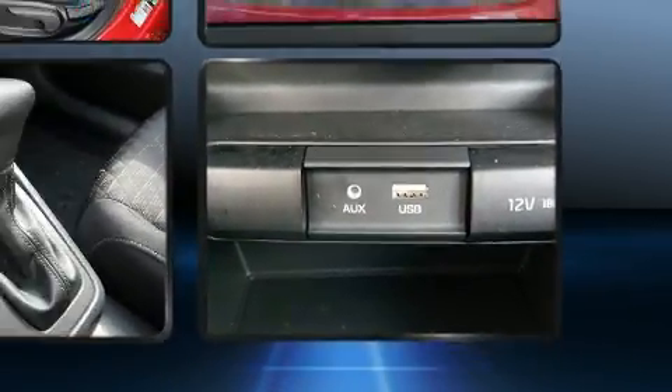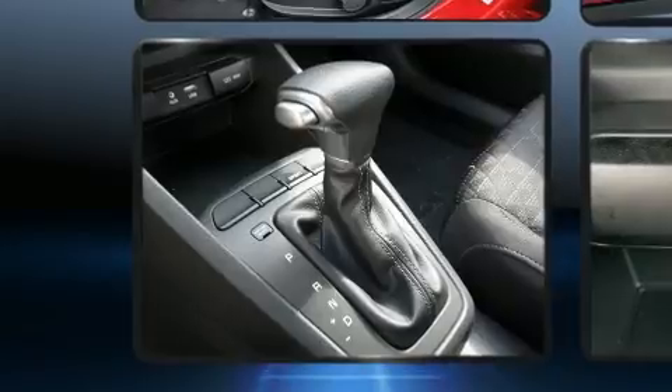Audio features include an AM FM radio, steering wheel mounted audio controls and six speakers enhancing the audio experience throughout the interior.